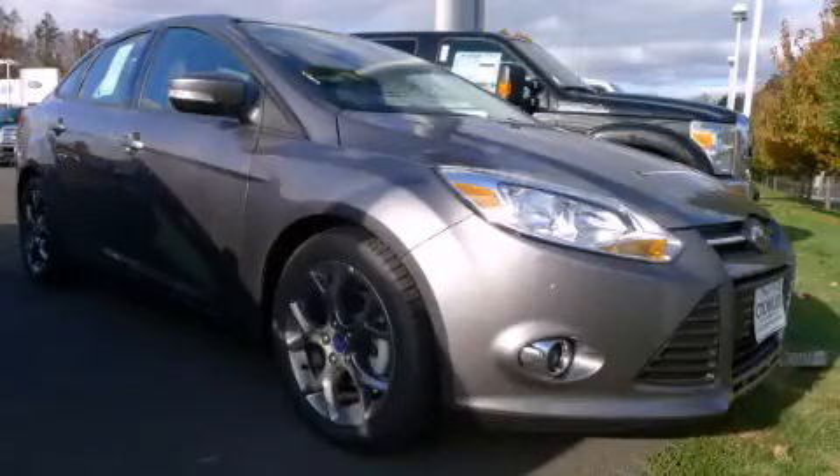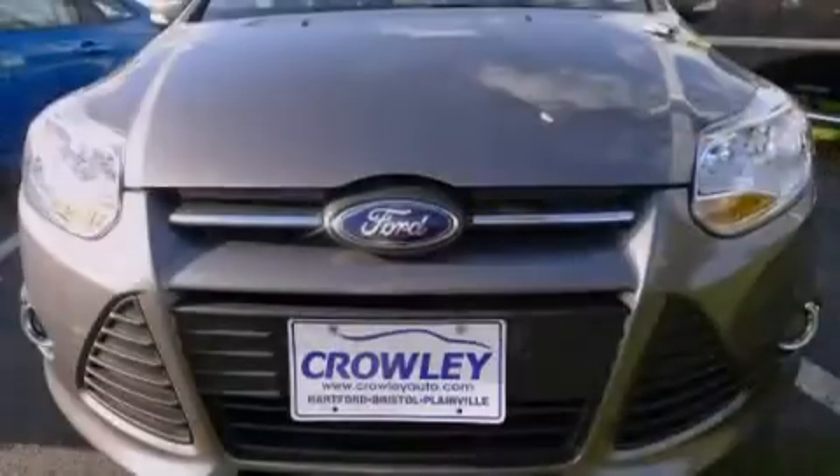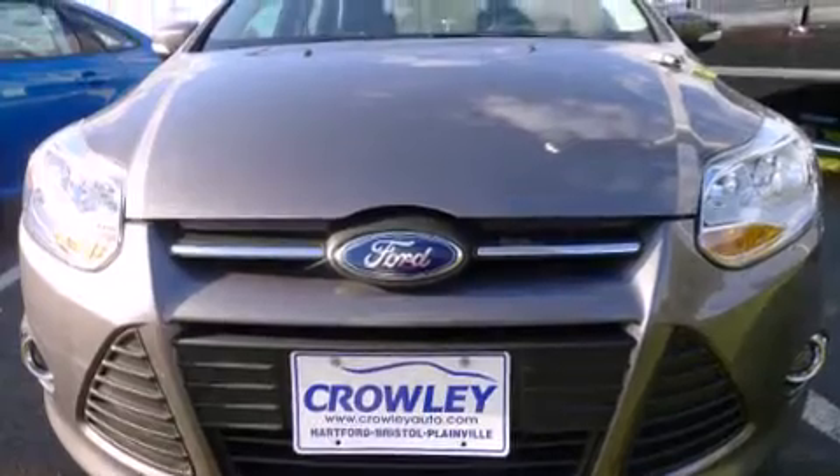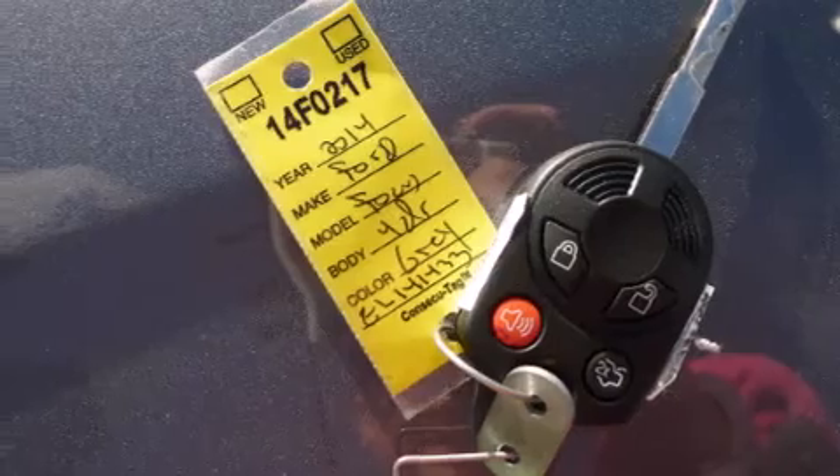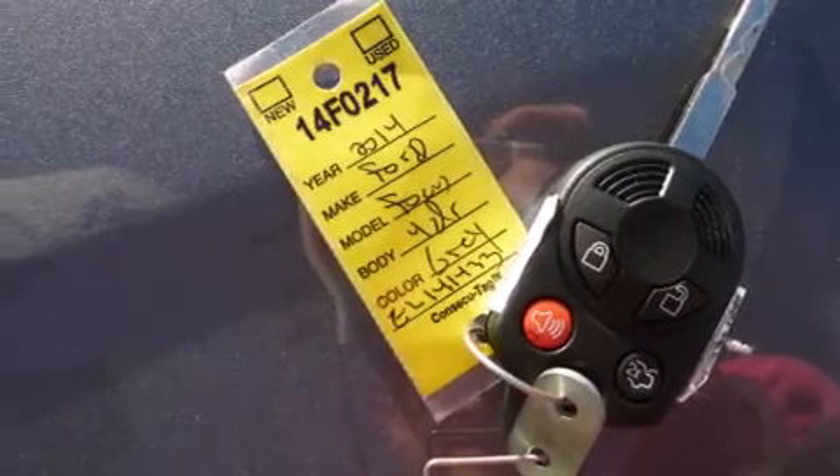This is a brand new 2014 Ford Focus. Its top features include a speed-sensitive volume control system, and traction control and stability control systems.